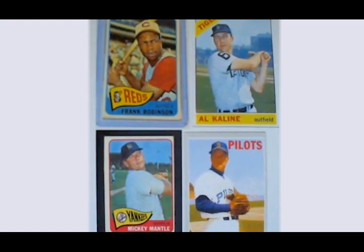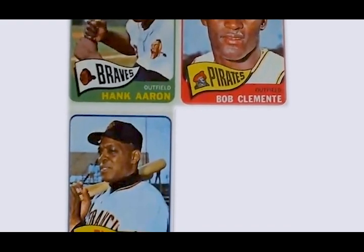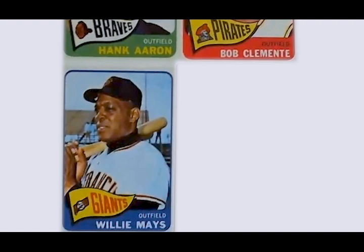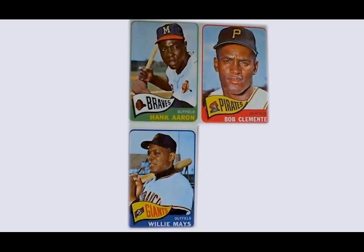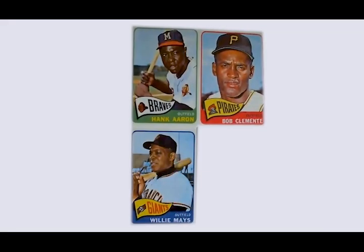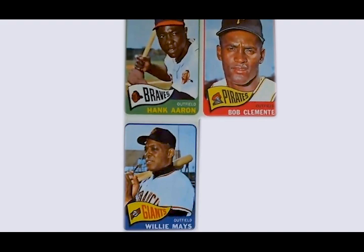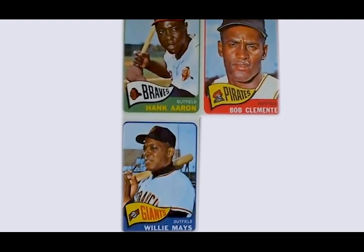Would you take that American League outfield, or would you take this National League outfield? I don't think there would be an argument. That's why the National League won so often during the 60s — they really scouted for African-American players and Latin players. If you take a look at the rosters, the National League had a plethora of great black superstars. Every team had not just one or two but three or four great players. You put those three in the same outfield — amazing.